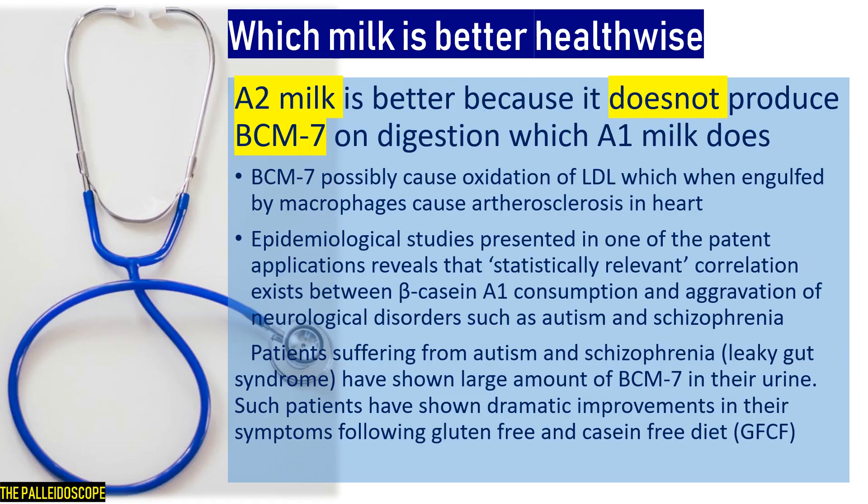Which milk is better health-wise? A2 milk is better because it does not produce BCM7 on digestion, which A1 milk does. BCM7 possibly causes oxidation of LDL, which when engulfed by macrophages causes atherosclerosis in the heart. There are experiments where a scratch made in blood vessels showed more deposition when A1 milk was fed compared to A2 milk, leading to more cases of obstruction and heart problems.